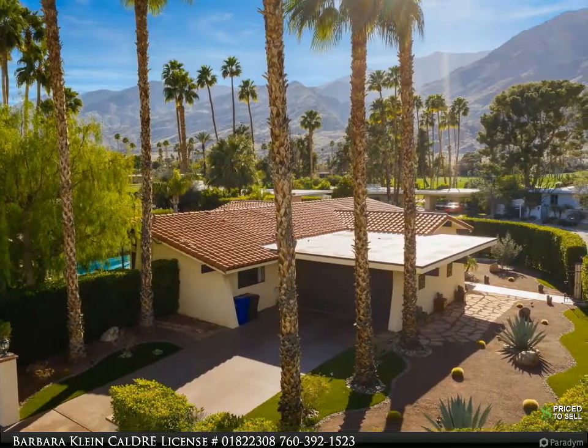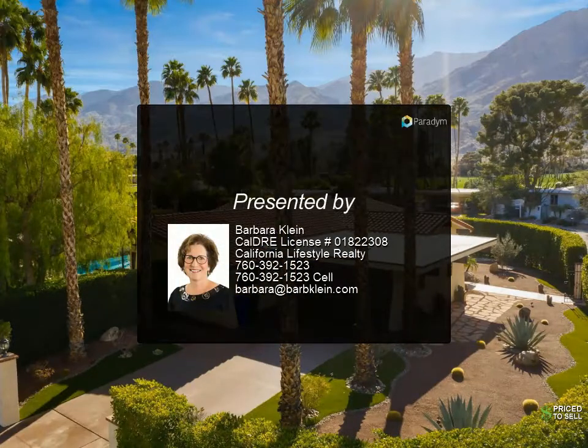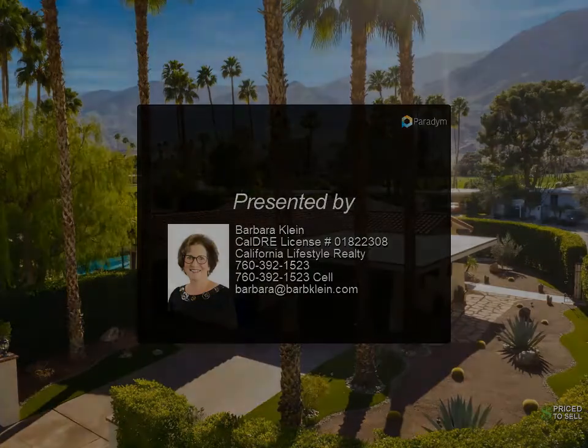This is a solar home with owned panels for energy efficiency. Relax even more while enjoying your private pool.